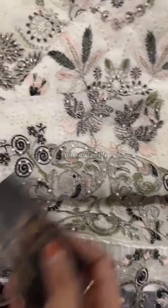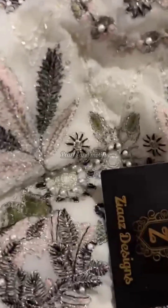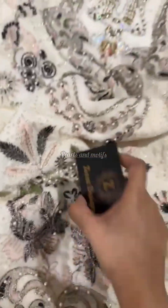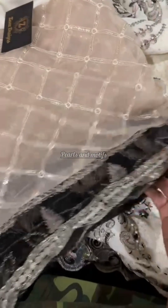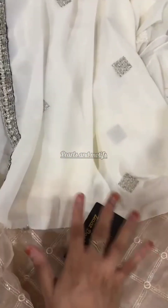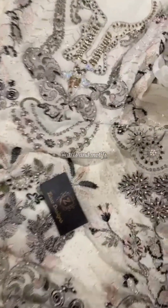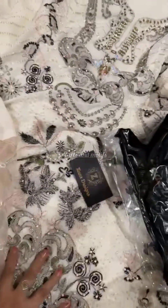Such a beautiful georgette outfit, semi-stitched — a very pretty heavy piece loaded with handwork. The beauty of this outfit is the dupatta: full heavy work georgette dupatta, fully embroidered. Semi-stitched outfit — check for the hologram and black bags always.